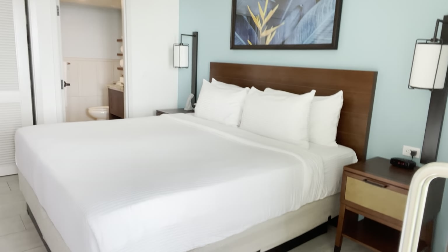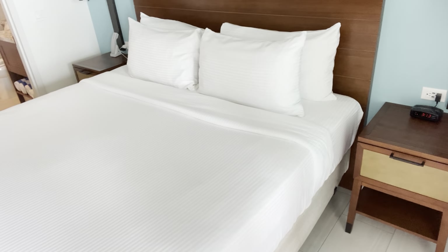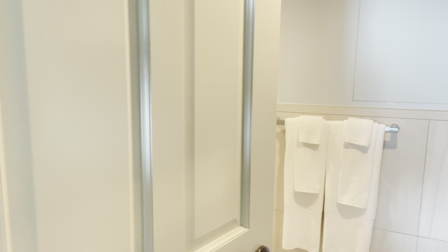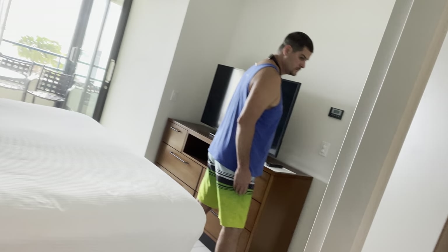So starting off, this is one of the rooms. We are staying in a double king room. The bed is really nice — I've sat on it, it's super comfy. Then you've got your dresser over here with a nice big screen TV. You've got your side tables and lamps. Here's one of the restrooms — both of the bedrooms have their own restroom with a huge walk-in shower. All tiled shower.